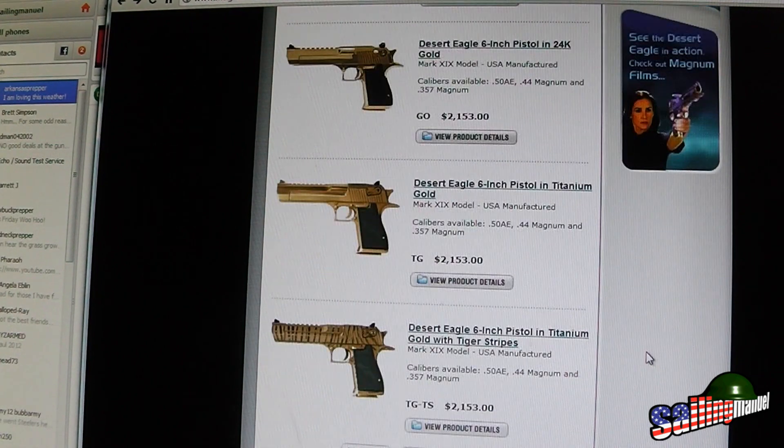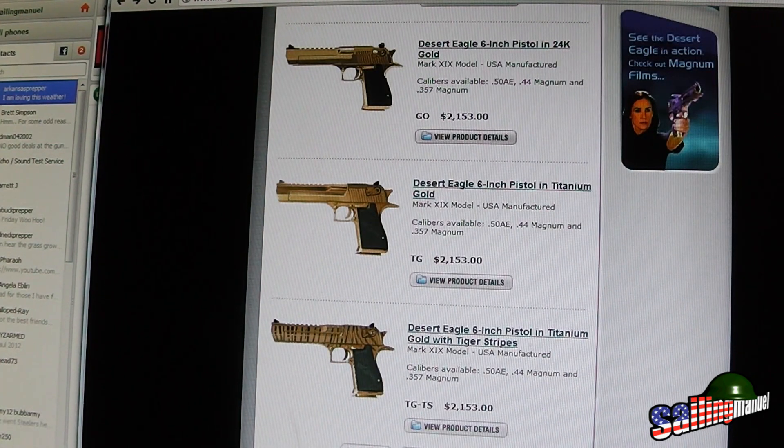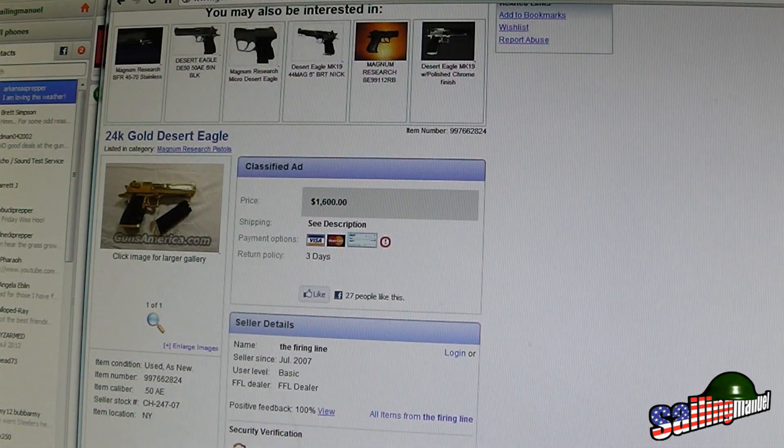He was making it sound like — I could be wrong about this — that you start off with your basic 357 Magnum. But according to the brochure I had, I think every 357 and the 50 — all of them — were actually the same price; you just pick which one you wanted. Now let's check out the used market.